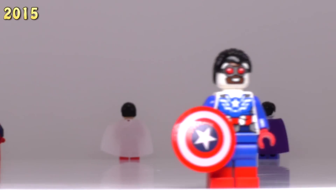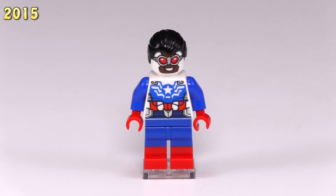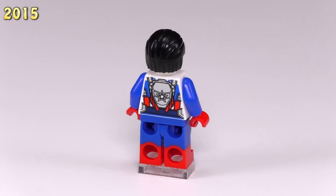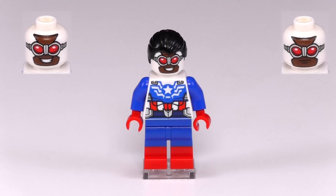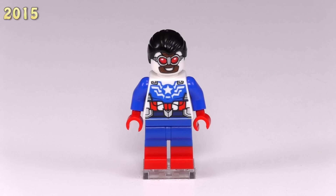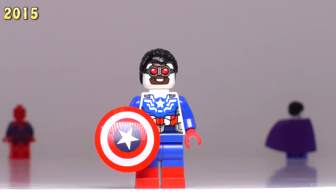The second and final minifig released in 2015 was the Sam Wilson Captain America. This is a wonderfully detailed minifig — easily some of the best printing for the faces out of any of these San Diego Comic-Con figs, and I think he's the only one with dual-molded legs as well. About four months ago he was $250 at the most, and about a month ago $250 was his lowest bid. Not much has changed since then, but this is a much more popular character than Arsenal, which is why his price point is so much higher.